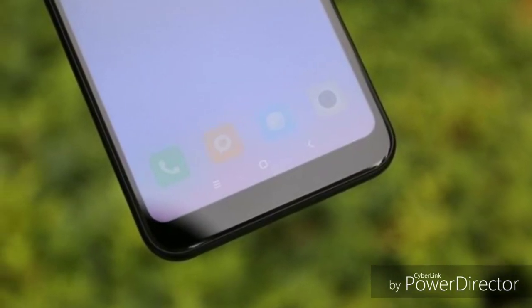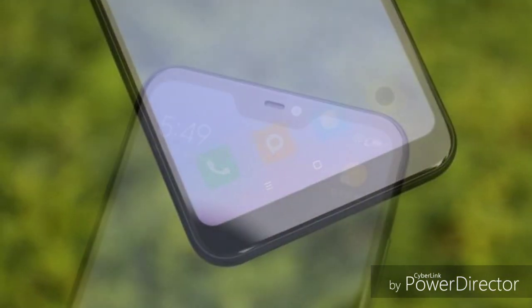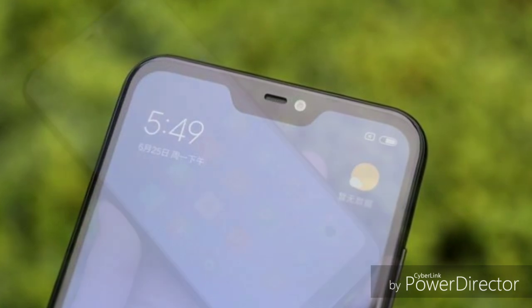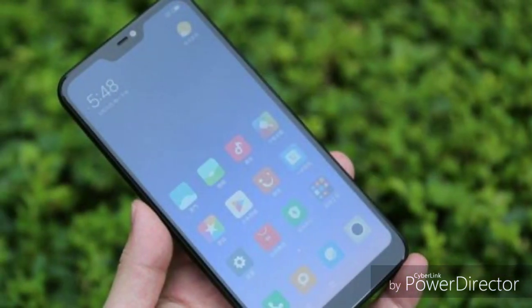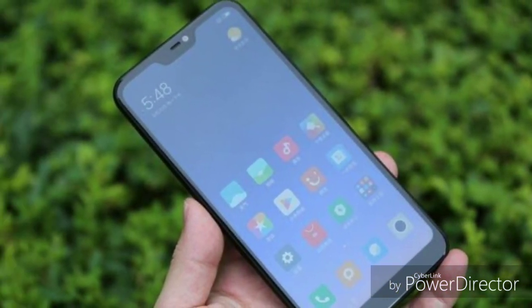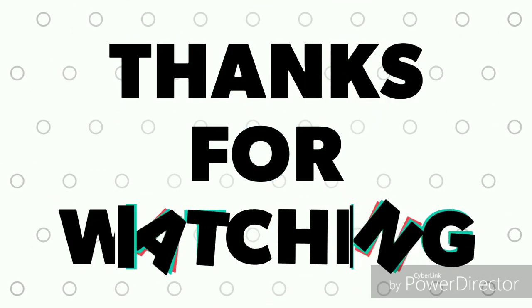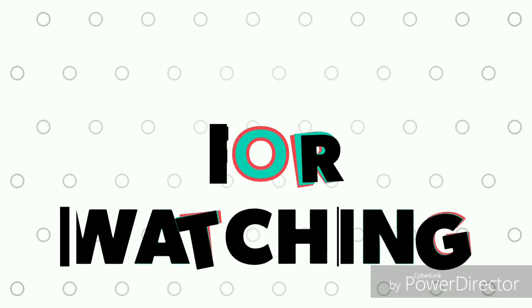If you liked this video and you are interested in technology, subscribe to this channel. I'll see you in the next video.